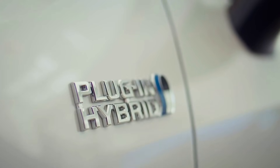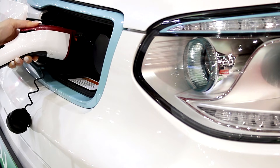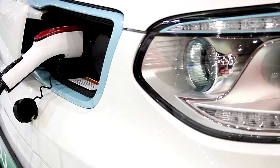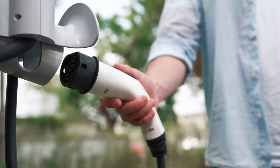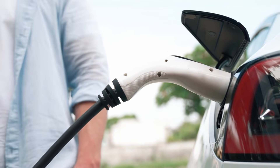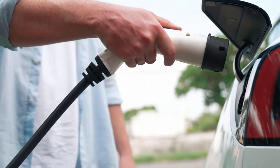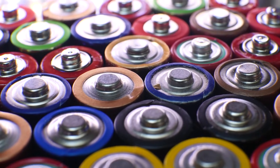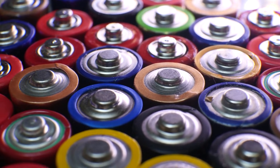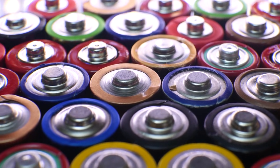What does this mean for the EV industry? If Toyota delivers what it's promising, this could be one of the biggest turning points in the history of electric vehicles — bigger than the shift from nickel-metal hydride to lithium-ion. A battery that lasts decades, charges in minutes, and doubles range would make EVs more appealing to everyone, especially drivers who've been skeptical about battery longevity or charging convenience. And it wouldn't just affect Toyota — other automakers would have to respond quickly. Imagine Ford or Tesla adopting similar technology; the ripple effect could reshape the entire industry.